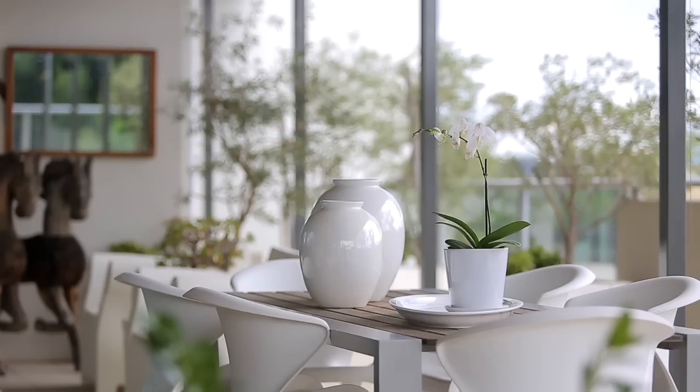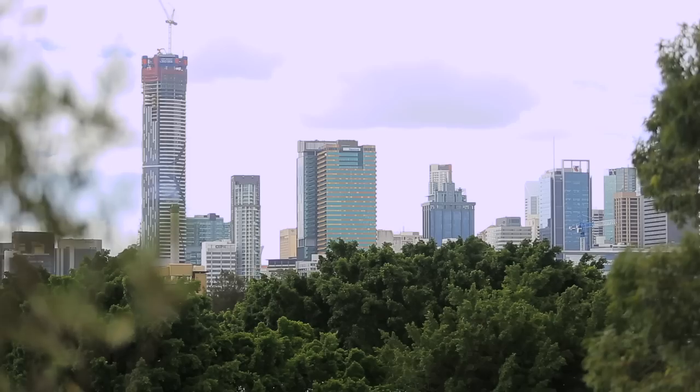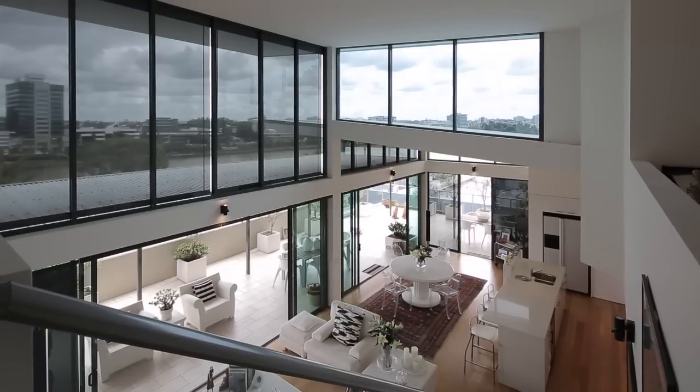Two levels of stunning decor, warm timber floors, generous size open plan living and dining areas bathed in natural light shine throughout this penthouse.